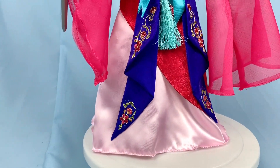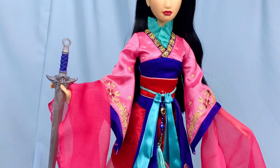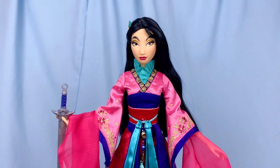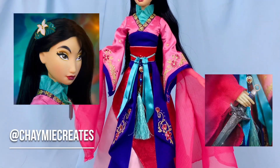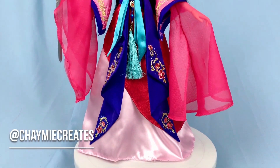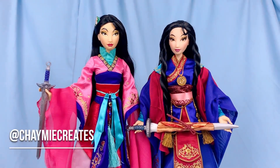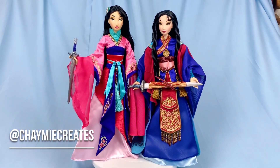That's it for my review of the 25th anniversary limited edition Mulan doll from shopDisney! Let me know your thoughts in the comments below. You can also check me out on Instagram at Chaymie Creates for toy photography featuring this Mulan doll and many more. If you enjoyed this video, thumbs up, like, subscribe, and share — it really helps the channel. Thank you so much for watching until the very end, and I'll see you all soon in my next video. Bye!